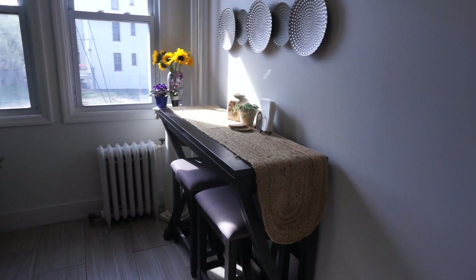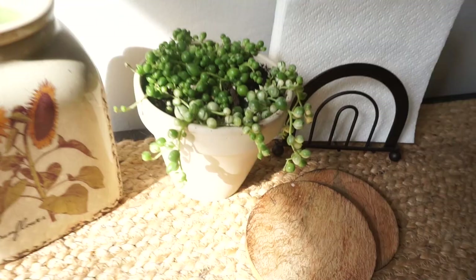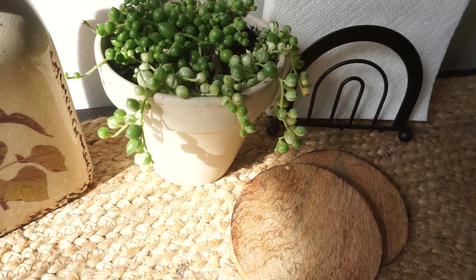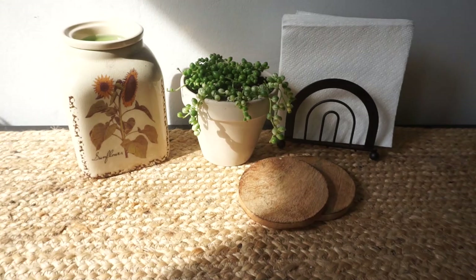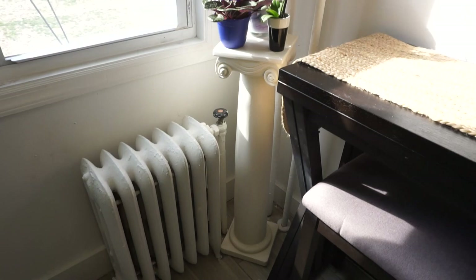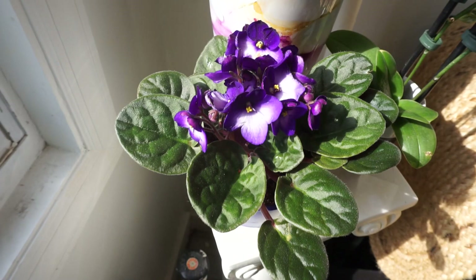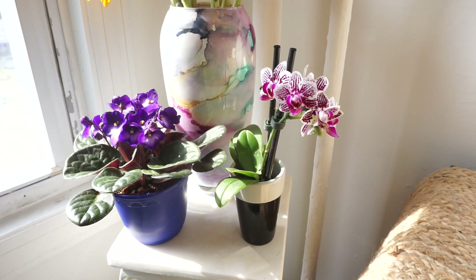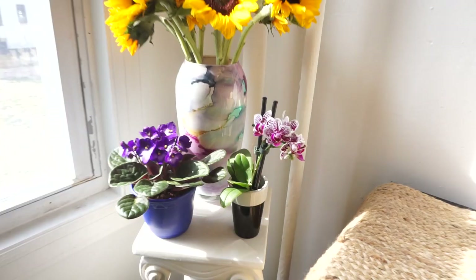Over here on my kitchen table I have my string of pearls — I potted up my regular and variegated together. I just bought the variegated one yesterday and I'm quarantining it because it had weird slugs in it. I treated it with Captain Jack's, gave it fresh soil, and rinsed the roots. In this corner I have some sunflowers from Nick, my African violet which I just bought for two dollars from Shoprite, and my orchid — my one and only. I picked it up for seven dollars from Lowe's to trial; I'm intimidated by orchids but I love these flowers.